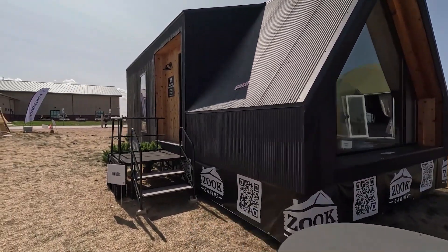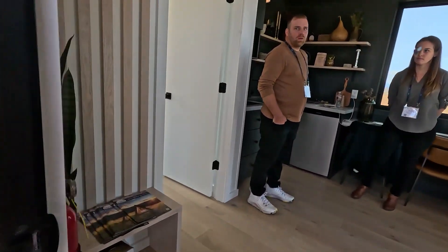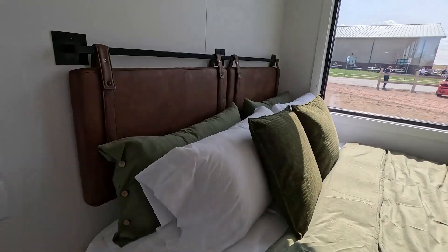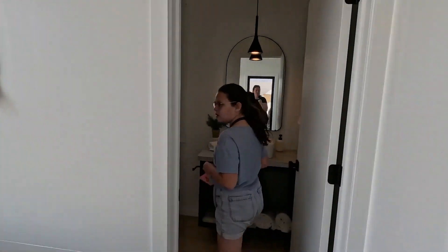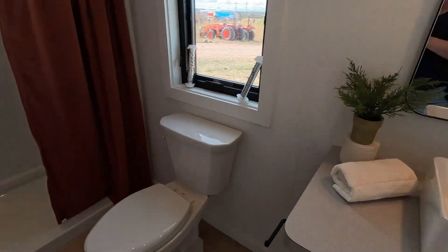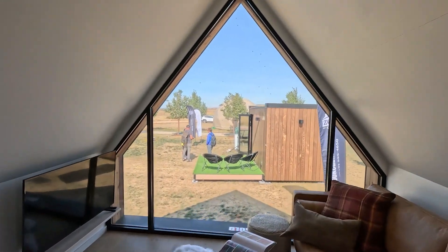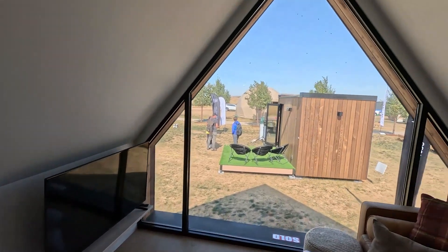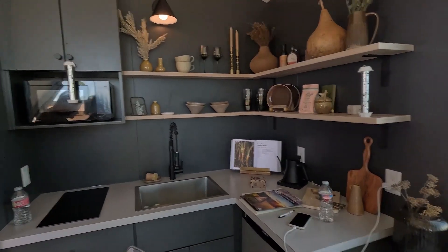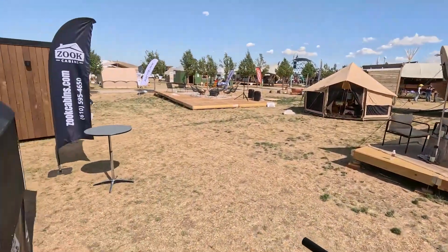This is the Zouk Cabins A-frame outside, which looks rather beautiful. Inside there's a nice big bed with lovely light coming in, a massive bathroom with shower, and this massive room with a sofa area and TV — though you probably don't need a TV with a beautiful view. It's really beautiful.